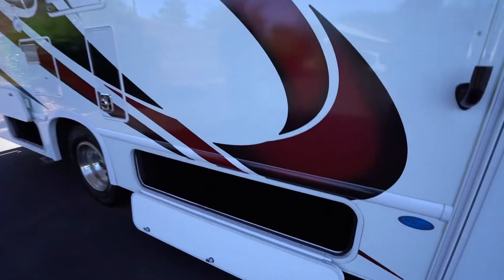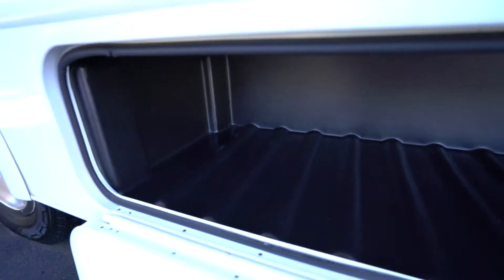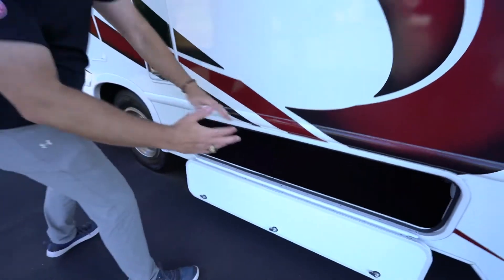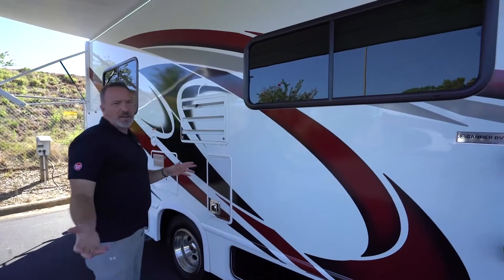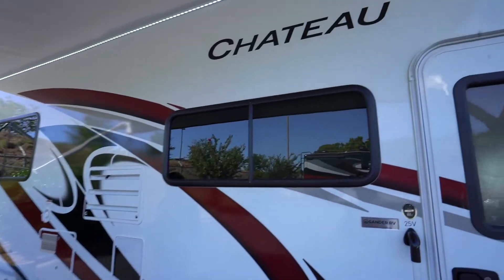Your Class C motorhome could also come with rotomold storage, a beautiful feature which is easy to clean. You'll sometimes have drain plugs, so when you get it dirty from the beach or fishing or hunting, you can just spray it out — nice, clean, and easy. You'll also have sealed safety windows all the way around your coach.